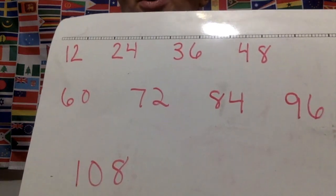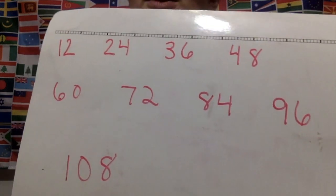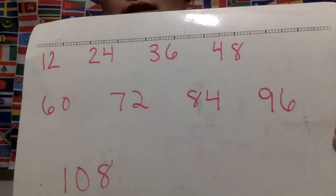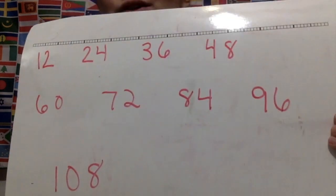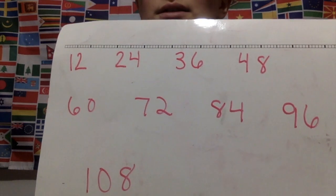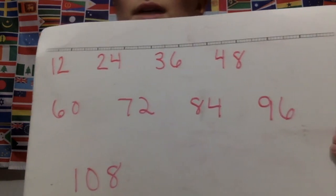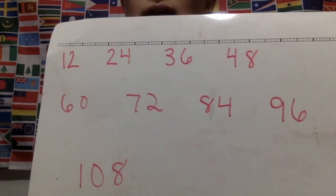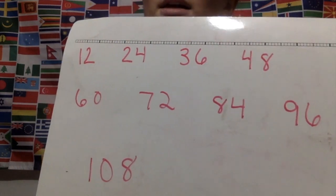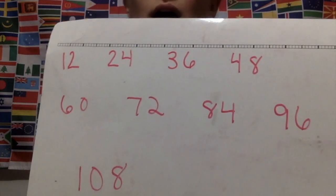12, 24, 36, 48, 60, 72, 84, 96, 108. I think I messed it up, let me do that one again: 12, 24, 36, 48, 60, 72, 84, 96, 108.